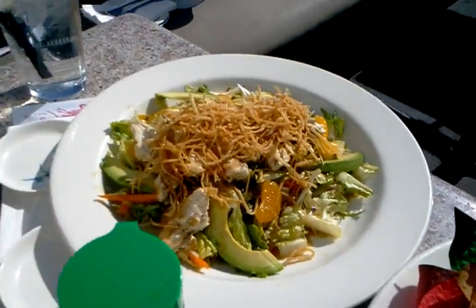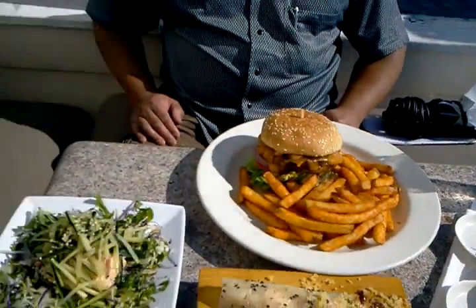All of our portions are large. You can share, you can always split things up. Our drinks are amazing. We've got things like June Bug, we have Newport Sunset, we have Newport Cab. We have an amazing variety. It's a really great place to come visit.